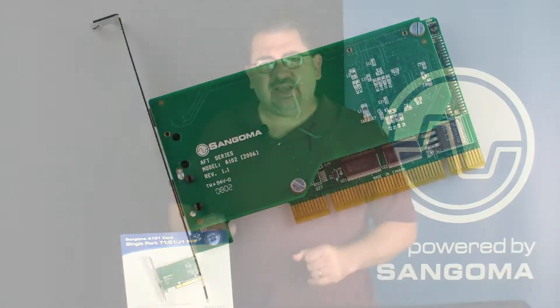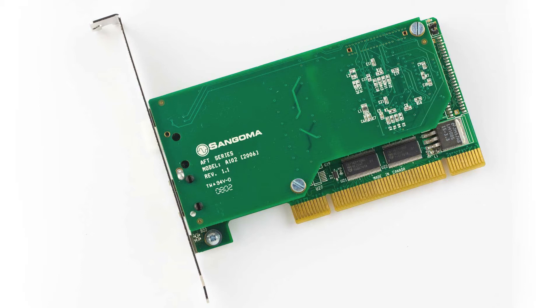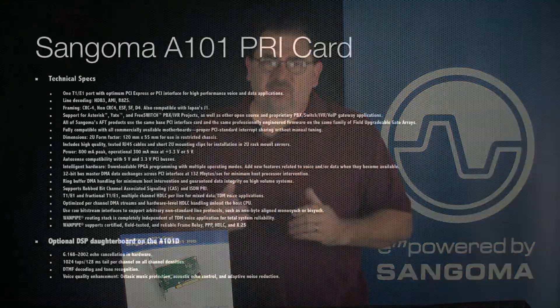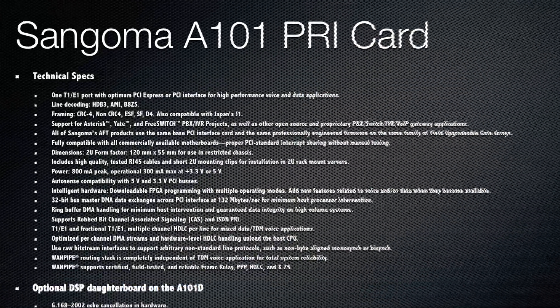What's really unique about the A101 is that it was the industry's first single-span PRI card to have an optional hardware echo cancellation board. This gives you telco grade hardware echo cancellation available in a single-span PRI card.